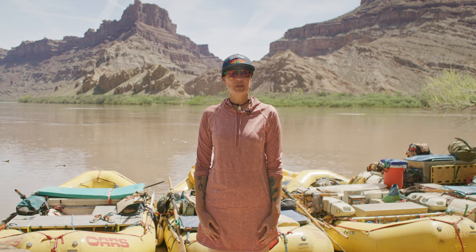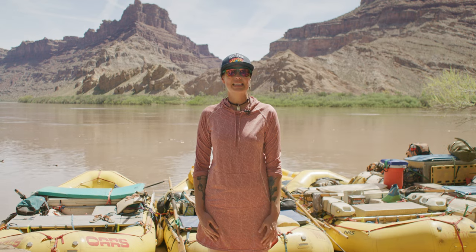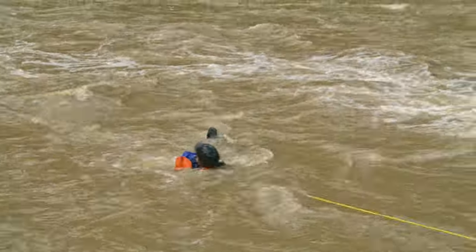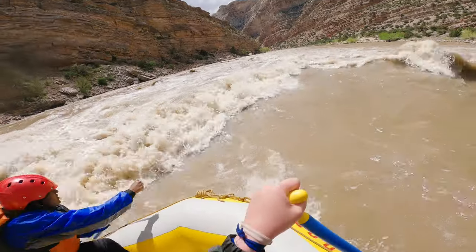Whenever there's a rope in the water, you need to be careful to avoid becoming entangled in it. Never wrap the rope around you, and always be able to let go of the rope if your guide tells you to do so.